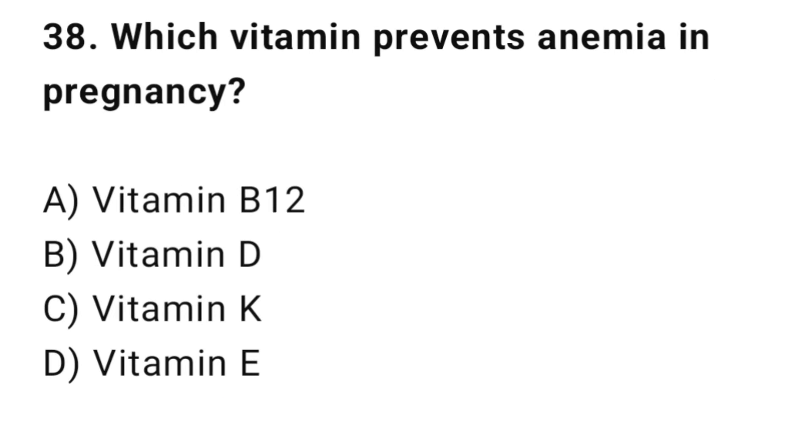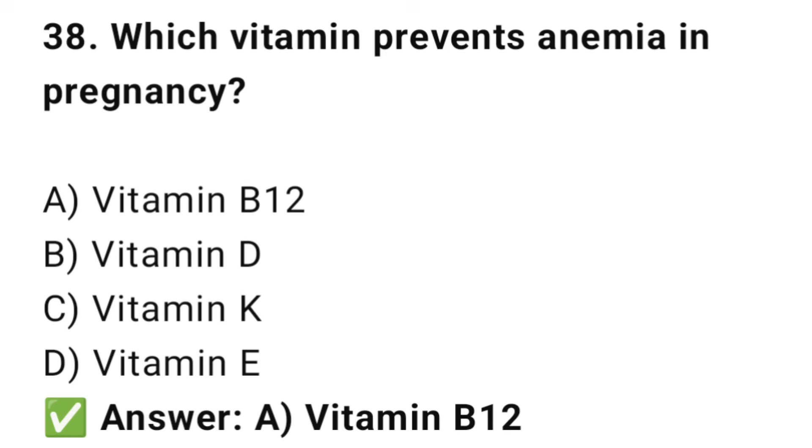Question No. 38: Which vitamin prevents anemia in pregnancy? The right answer is A: Vitamin B12. Vitamin B12 helps make healthy red blood cells.